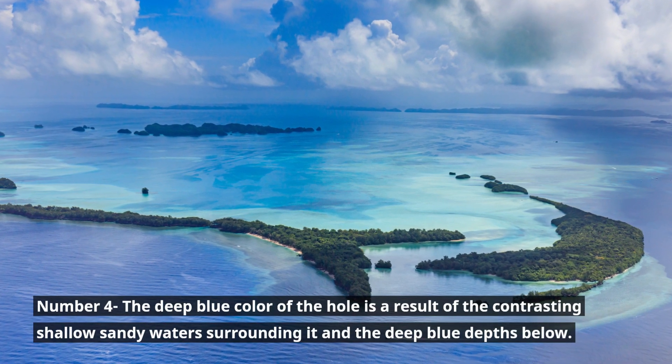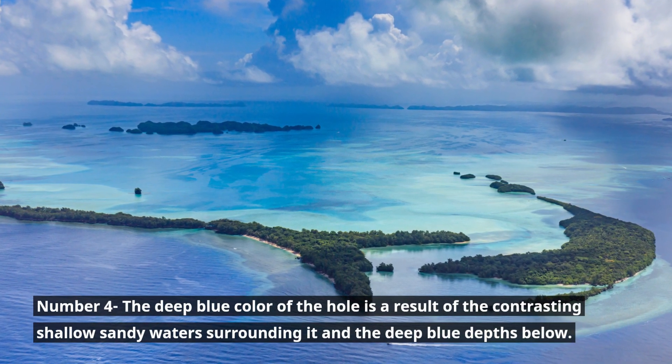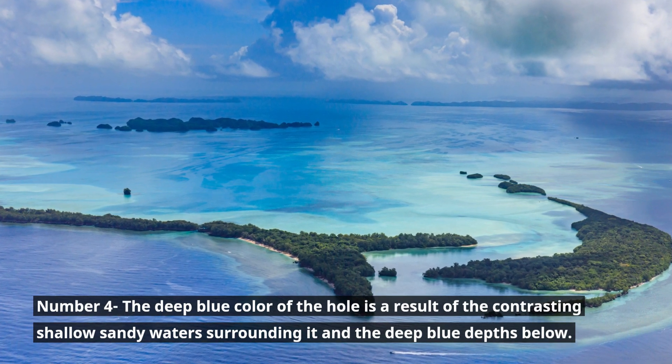Number 4. The deep blue color of the hole is a result of the contrasting shallow sandy waters surrounding it and the deep blue depths below.